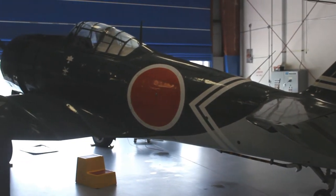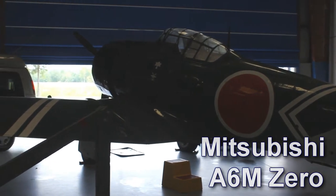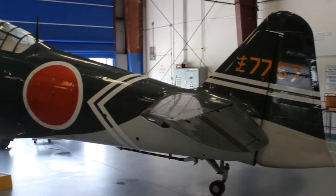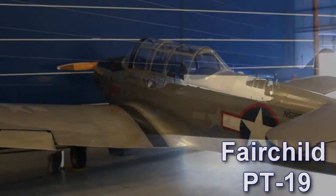One of the most recognized Japanese World War II aircraft was the Mitsubishi A6M Zero, operated by the Imperial Japanese Navy Air Service from 1940 to 1945. We're also looking at the Fairchild PT-19, which was used as a trainer aircraft that served with the United States Army Air Forces, the RAF, and the RCAF during World War II.